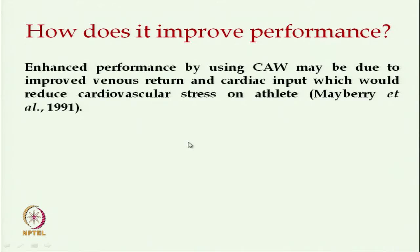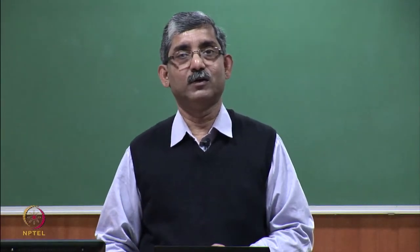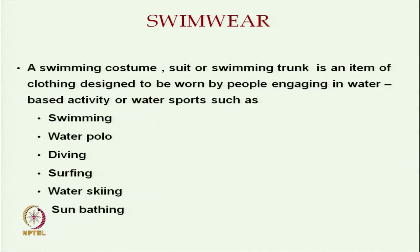Now we will discuss another area of sportswear — specialty sportswear, which is swimwear. A swimming costume is an item of clothing designed for people engaging in water-based activities such as swimming, water polo, diving, surfing, water skiing, or sunbathing.